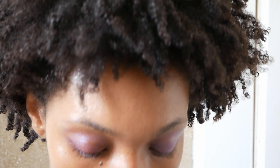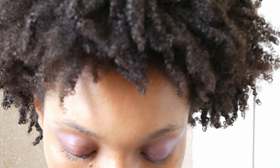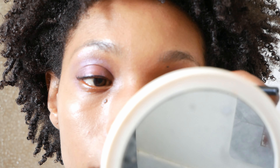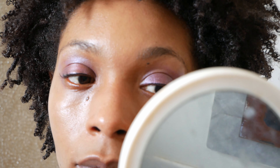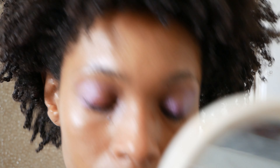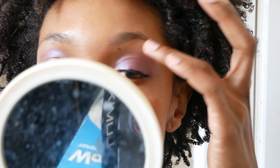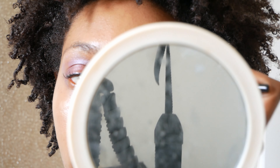Okay, and now I'm going to do the other eye. I think I got too much on this eye. Whatever, I'll fix it.